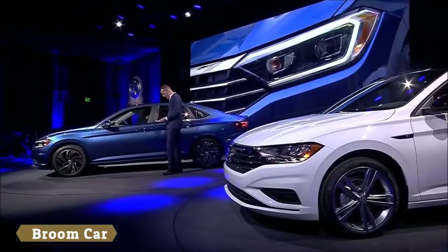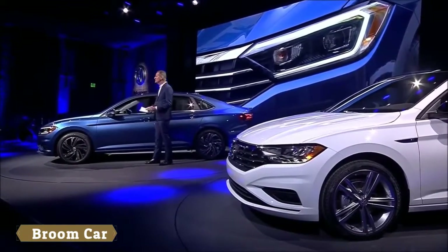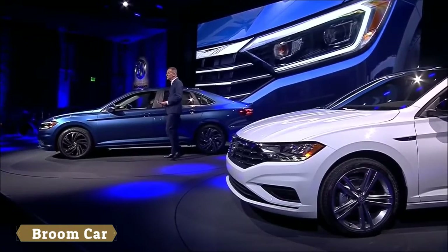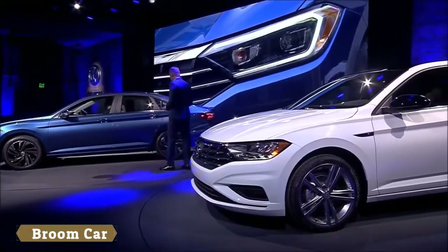Ladies and gentlemen, on behalf of the entire Volkswagen family, I'm really proud to present to you the new Volkswagen Jetta. This car is based on Volkswagen's MQB architecture. Compared with the current car, the new Jetta grows outside in every direction.